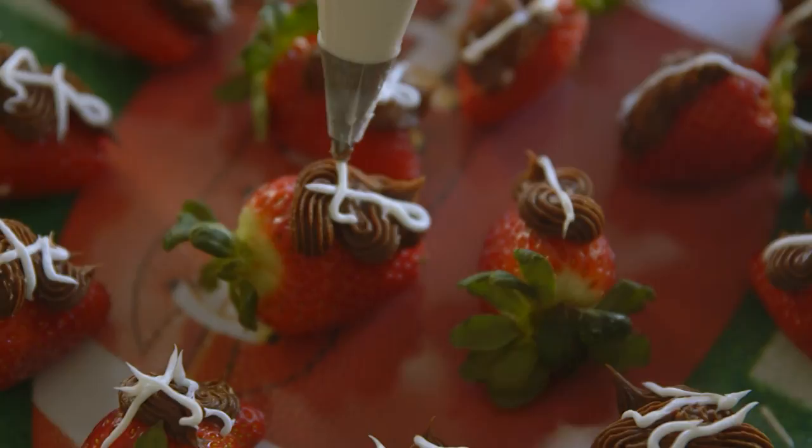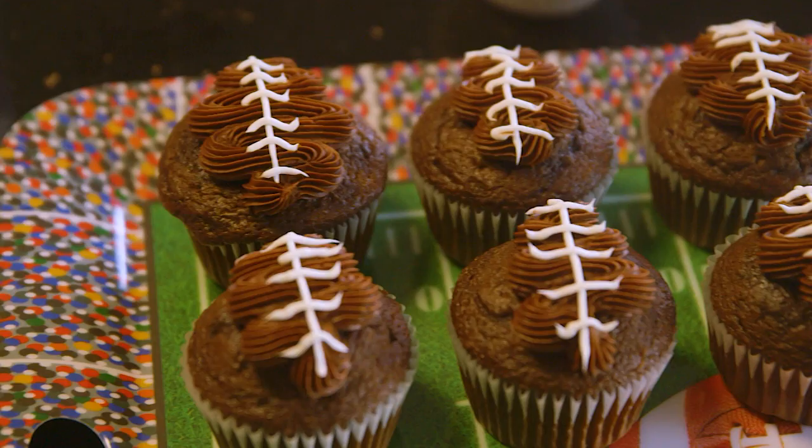This year I'm making chocolate covered strawberries. You just dip the strawberries and they turn out to look like little footballs. Super easy.